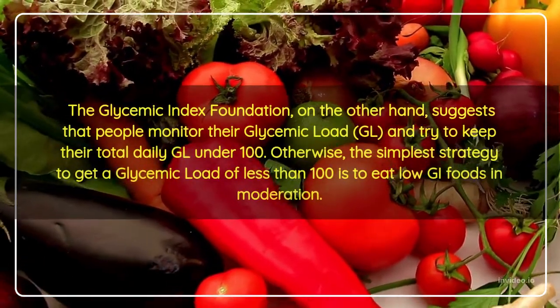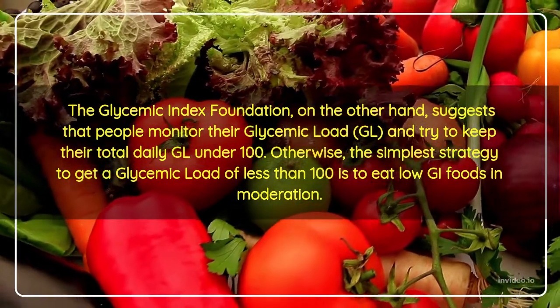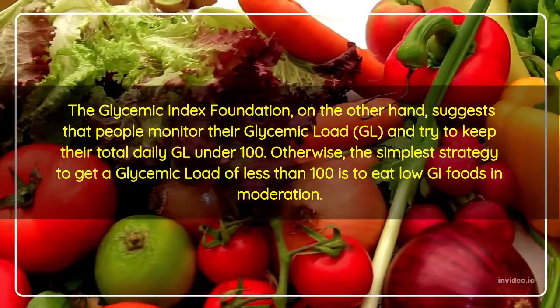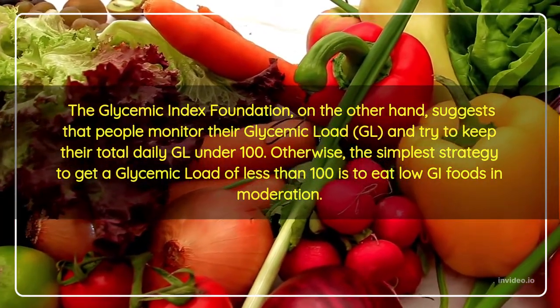The Glycemic Index Foundation suggests that people monitor their glycemic load (GL) and try to keep their total daily GL under 100. The simplest strategy to achieve a glycemic load of less than 100 is to eat low GI foods in moderation.